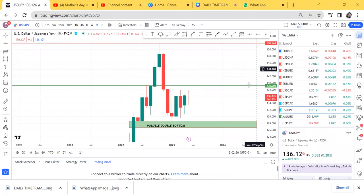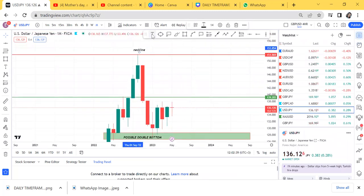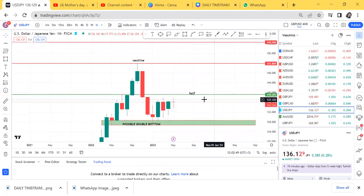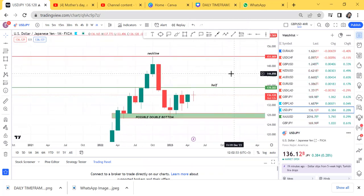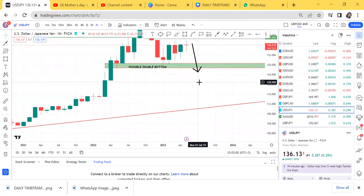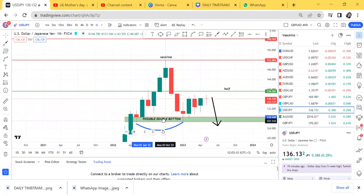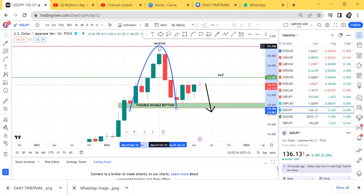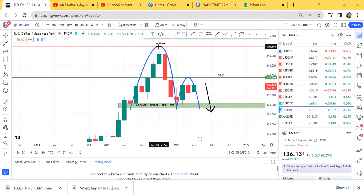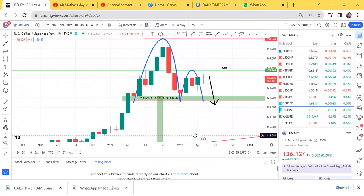So we have that double bottom and the halfway point has not been touched — the market is ranging and has not yet touched the halfway level. Two things can happen: I would advise you watch USD/JPY on the buy side, but remember the lower timeframe will tell us what happens. Another possibility is the market goes down and breaks the possible double bottom, continuing lower — making a cup and handle. A cup and handle forms when you have a possible double bottom that is violated or broken.